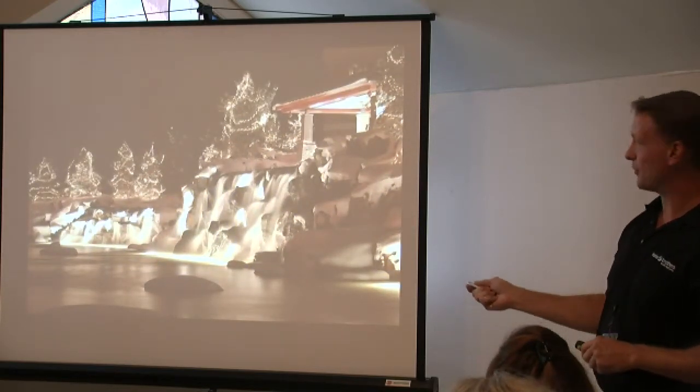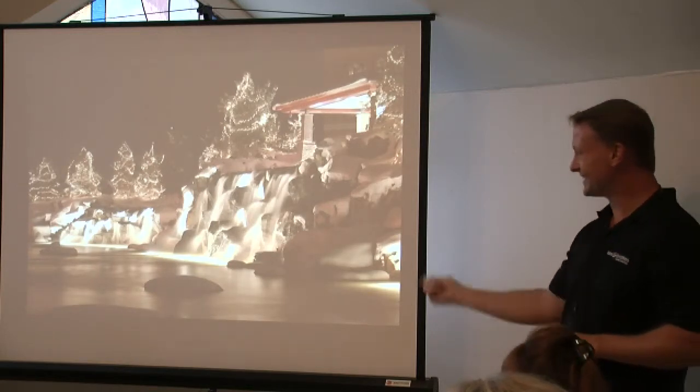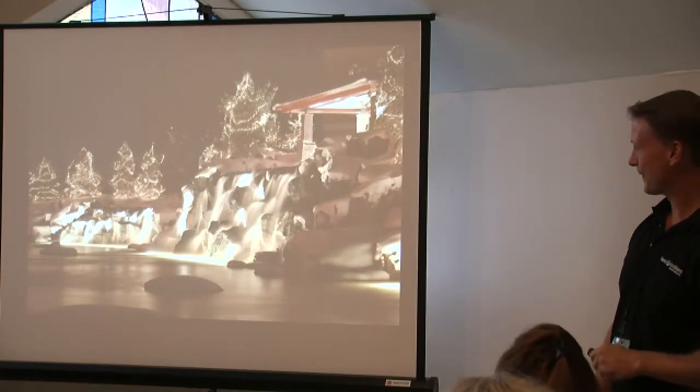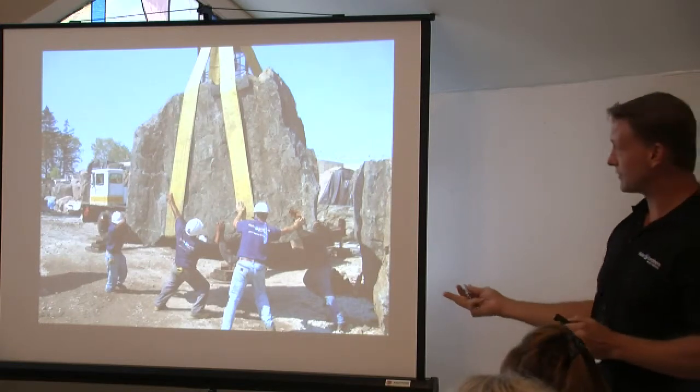This is the same commercial development shot in winter with Christmas lights — just the same shot showing how it looks in winter. And a piece of the stone related to that — some of those pieces were in excess of 30 tons.